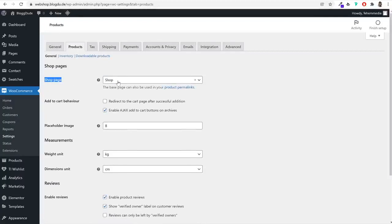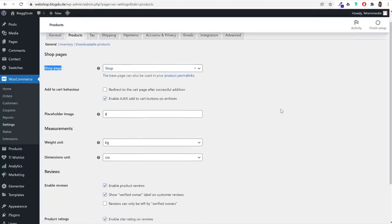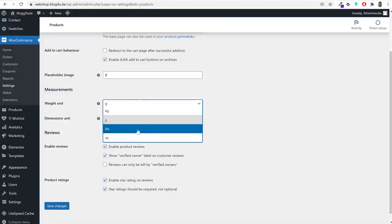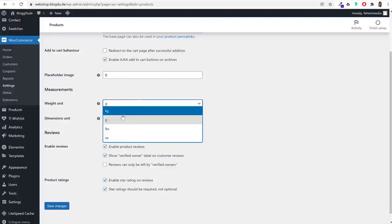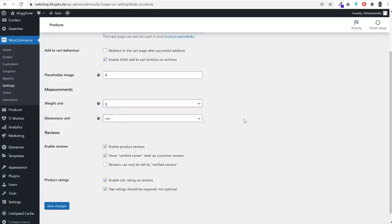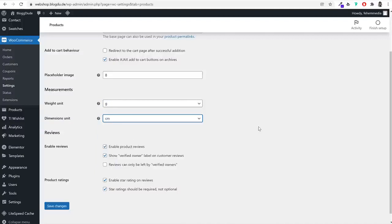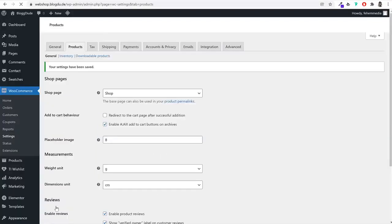Under the Products tab in WooCommerce, make sure the Shop page is selected. Then choose your default weight unit — if selling bulky products, use kilograms; otherwise for lightweight products like t-shirts, use grams. Set dimension units to centimeters or whatever applies to your country. Click Save Changes.